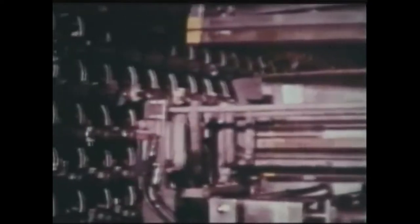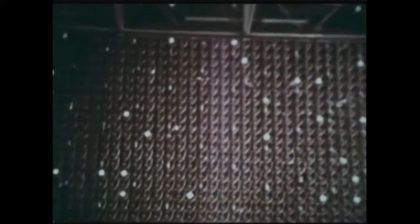They left it alone and after about 12, 18 hours, all of a sudden it came back up to power again and held there. And they're like, what? And then pretty soon it drops off again and they're going, this makes no sense. We're not doing anything. The thing is like turning on and turning off and turning on and turning off.